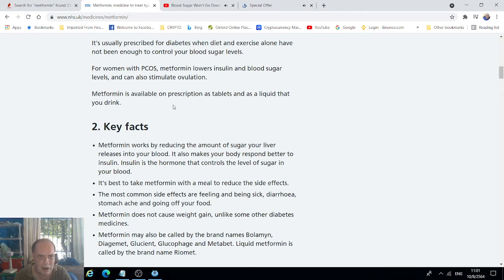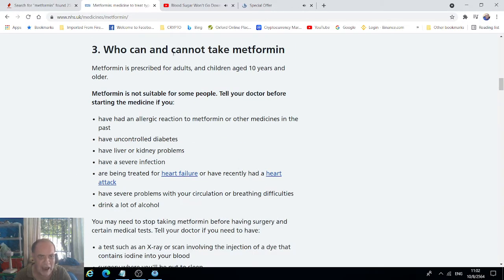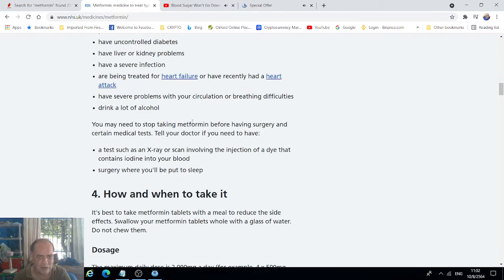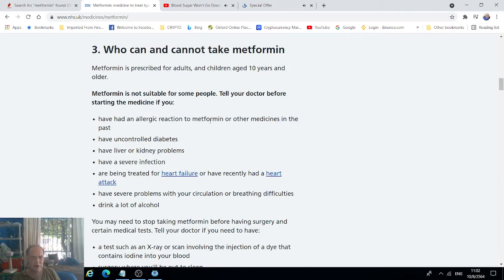It's available on prescription as tablets and there's a liquid that you drink. Going down to who can and cannot take metformin: you could have an allergic reaction to it, you shouldn't take it if you've got uncontrollable diabetes, liver or kidney problems. You also shouldn't be taking it if you've got a severe infection or a bad heart.